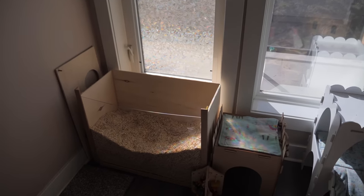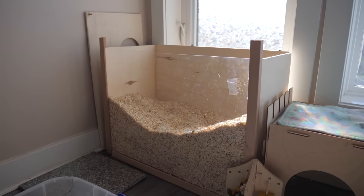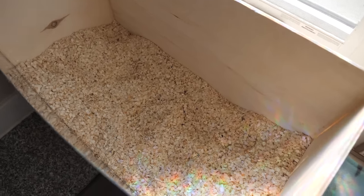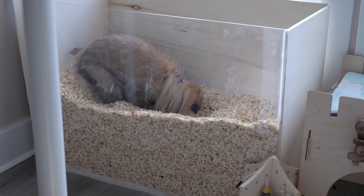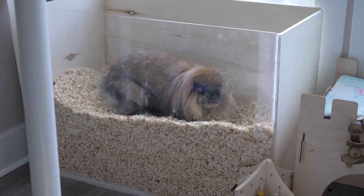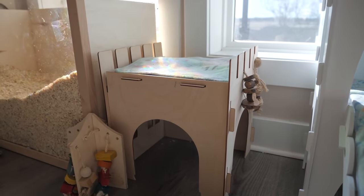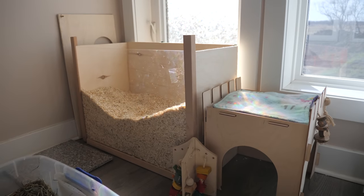Below that we have a dig box for the rabbits. This was a box I made myself from plexiglass and birch plywood. Inside the dig box is just Living World Comfort aspen chips. Cleo loves going in there and digging — if you have rabbits, I highly recommend having a dig box for them. Beside that, we have part of a Toki castle so that Cleo can get into the dig box — she just jumps up on it and then jumps in.